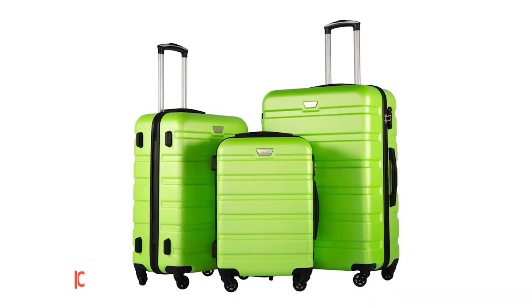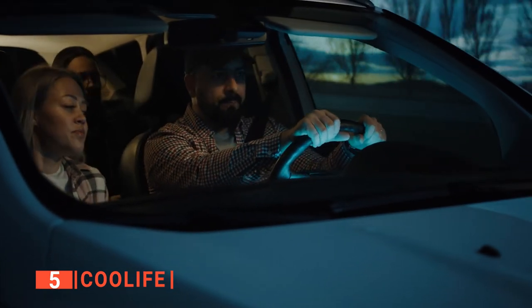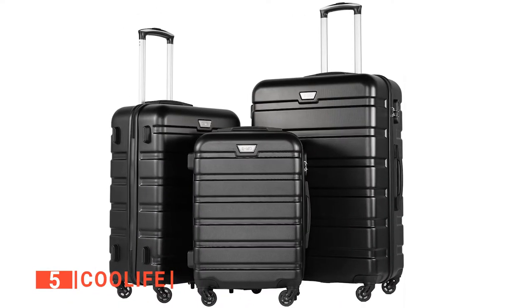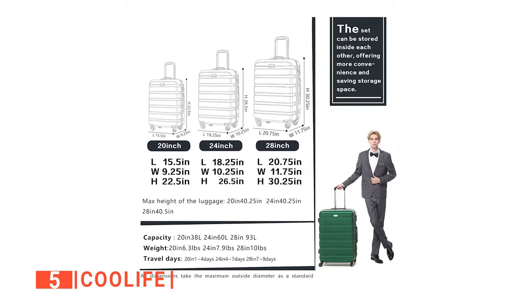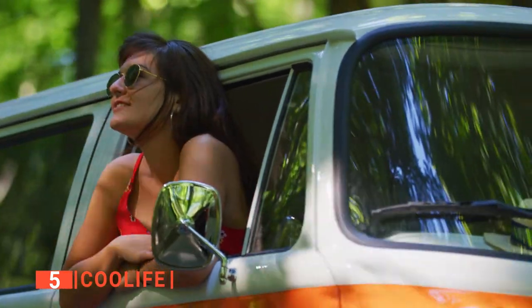The fifth product on our list is the Cool Life. It is no secret that having a convenient way to carry your belongings is the top priority when you travel. This unit comes with three bags — the first being the smallest, then a medium, followed by a large luggage bag. The smallest is 20 inches, whereas the medium and large are 24 and 28 inches.